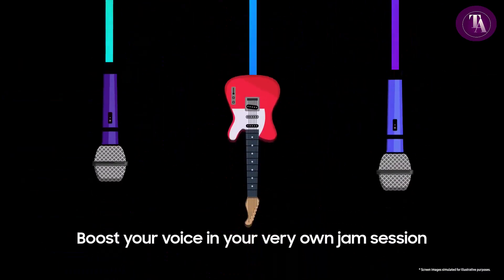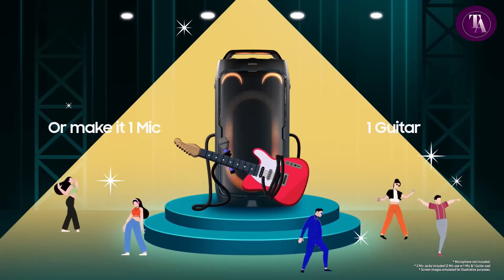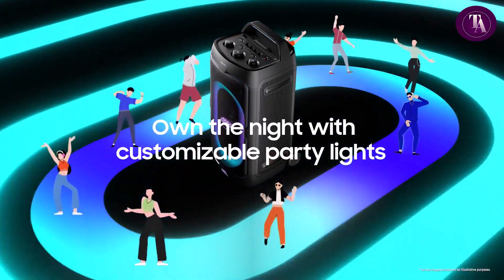For a lighter option, the ST40F offers 160 watts, 5.25-inch dual woofers and an integrated handle, ensuring flexible quality sound wherever you go.